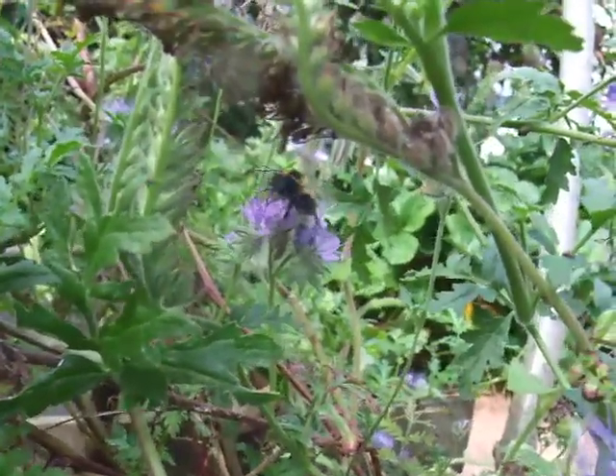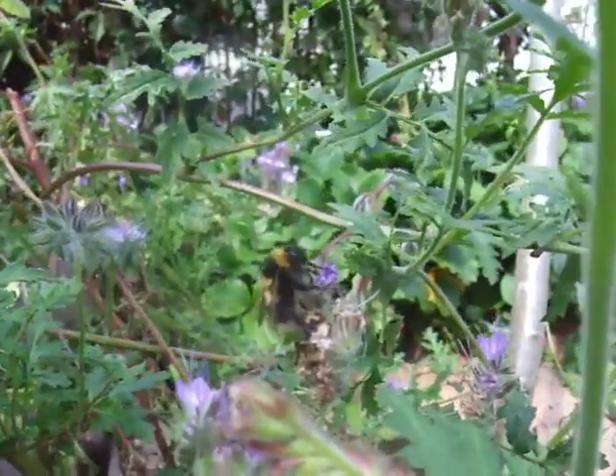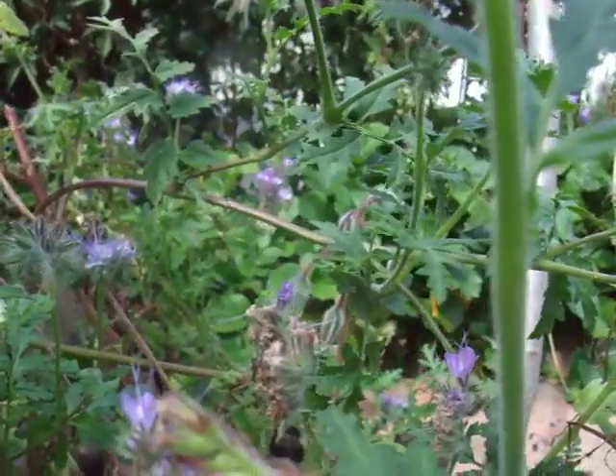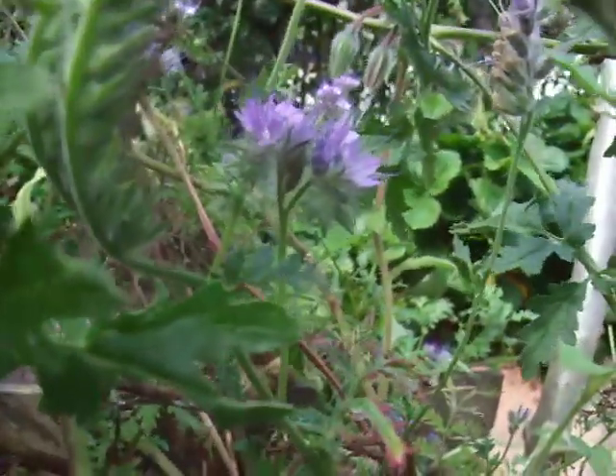Hopefully if you see one of these in your garden you'll recognise it. The other thing I've noticed is that the white bit at the bottom — the white bit of the tail — seems to be longer and more pointy, and you can kind of see it more in lines of black and white, which you don't really get with the other two bees that have really white tails.